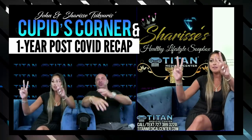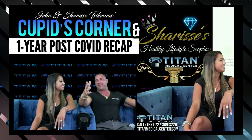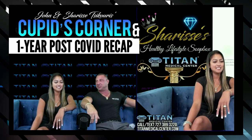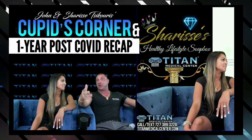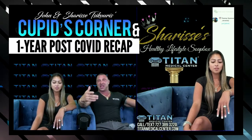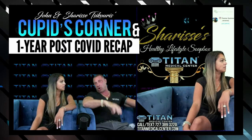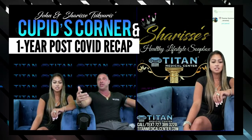What's up guys, John here with my beautiful wife Sharice, for Sharice's Healthy Lifestyle. Every week, Sharice is going to come at you guys and talk about her daily events, what's going on, what she's thinking about, or something that might actually help you guys out in your life. One of the subjects that's pretty close to Sharice's heart right now is post-COVID — one year later.